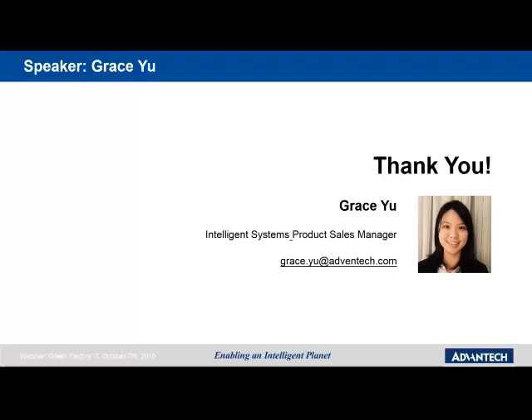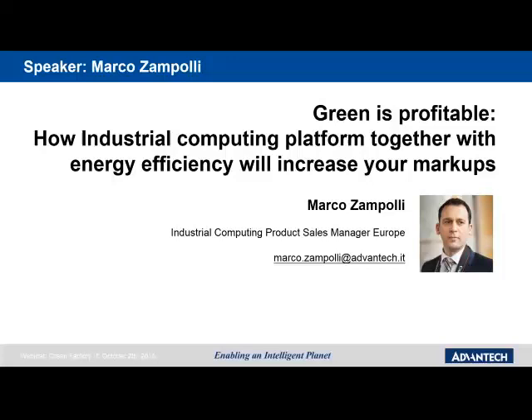Thank you very much, Grace. Our next presenter is Marco Zampoli, Industrial Computing Product Sales Manager Europe. Marco will tell us about how green IT is profitable.